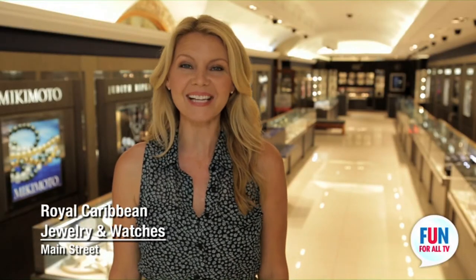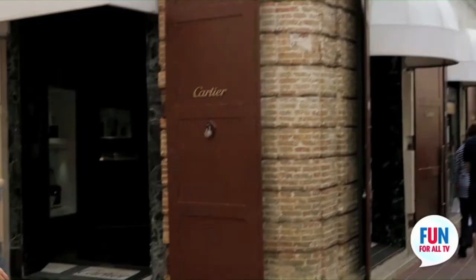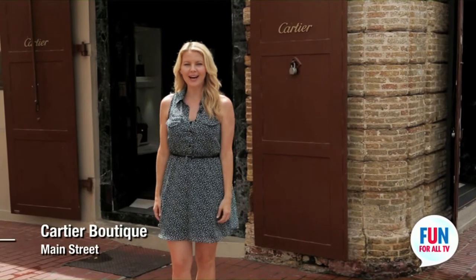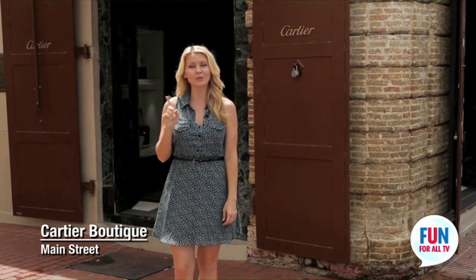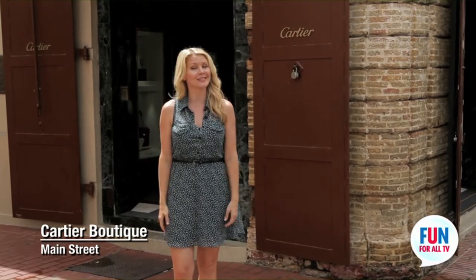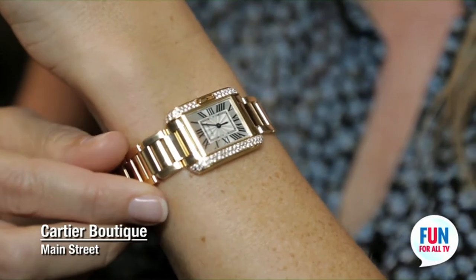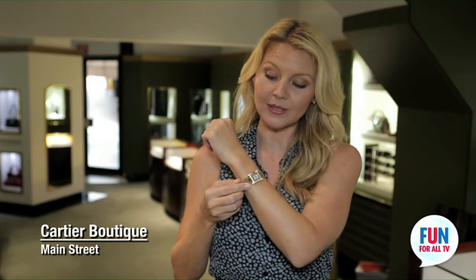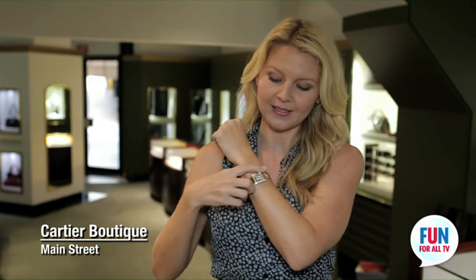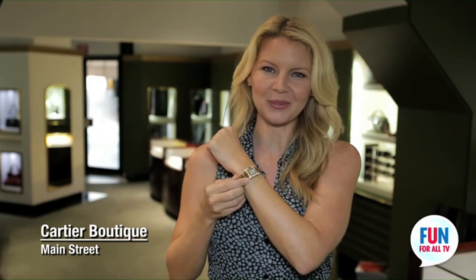Royal Caribbean is a store you have to explore during your day in St. Thomas, and it's located right in the heart of Main Street. Located on the corner of Trumpeter's Gata and Main Street, you'll find the Cartier Boutique — one of the world's only stand-alone boutiques. The name Cartier just says it all, so make sure you stop by here. The newest Cartier timepiece is the Tank Anglais. It's absolutely stunning and also considered fine jewelry, with all these diamonds on the side. Beautiful — and it's at the top of every collector's wish list.